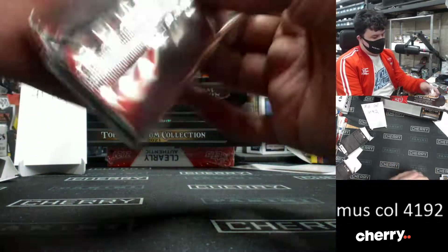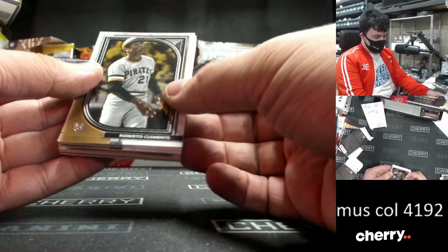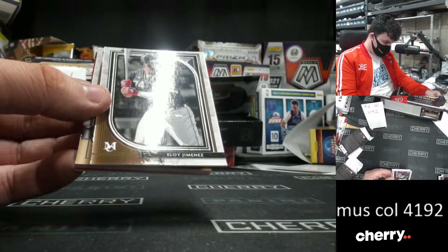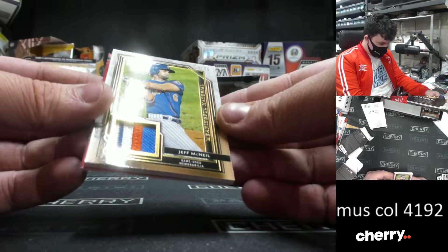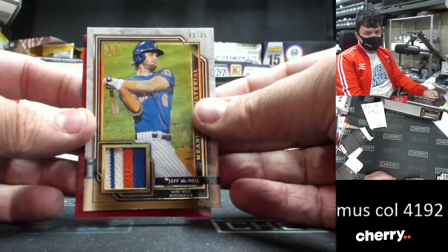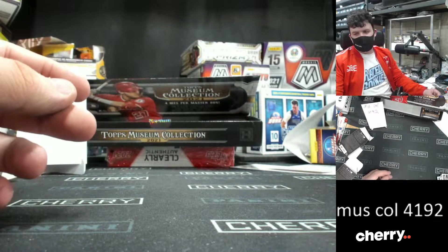Here we go. Final one should be something nice and patchy, we're going to hope. Roberto Clemente. Trevor Story. Eloy Jimenez. Wow! It's a 25 — beautiful Game News memorabilia. Jeff McNeil for the New York Mets — beautiful little patch there, numbered to 25. And a red numbered to just 50 of Ricky Henderson. And that's Museum Collection 4192 in the books.